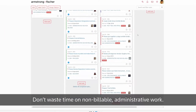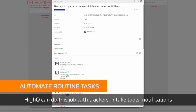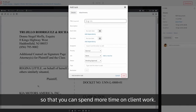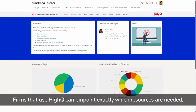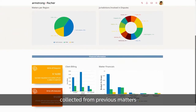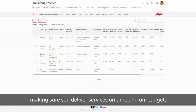Don't waste time on non-billable administrative work. Haikyuu can do that job with trackers, intake tools, notifications, and other automated features that eliminate many routine tasks so that you can spend more time on client work. Firms that use Haikyuu can pinpoint exactly which resources are needed and what to charge based on data and insight collected from previous matters, making sure you deliver services on time and on budget.